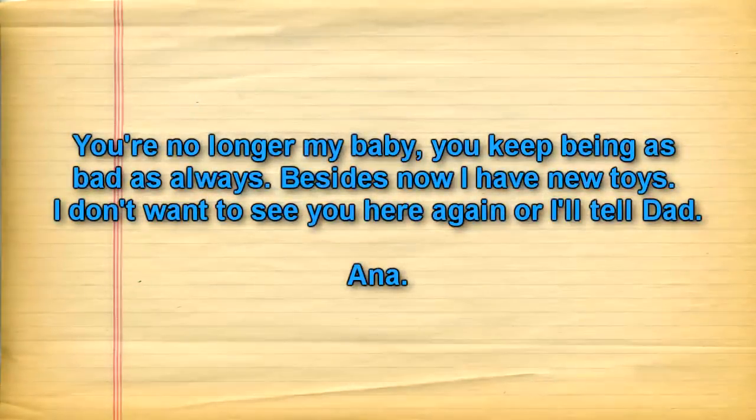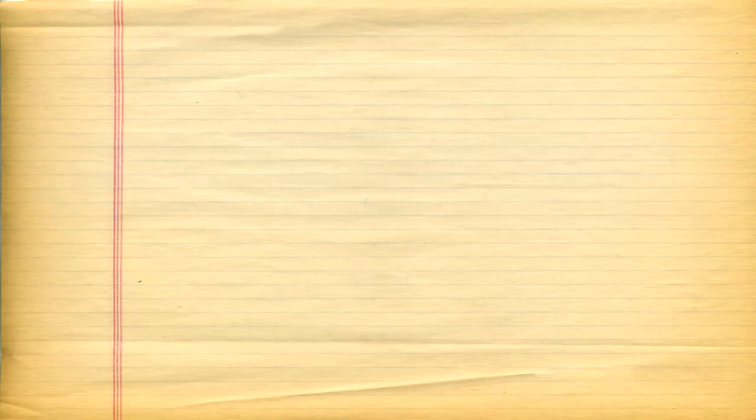The note read: "You're no longer my baby. You keep being as bad as always. Besides, now I have new toys. I don't want to see you here again or I'll tell Dad. Ana." An investigation is ongoing, along with the re-evaluation of the containment procedures.